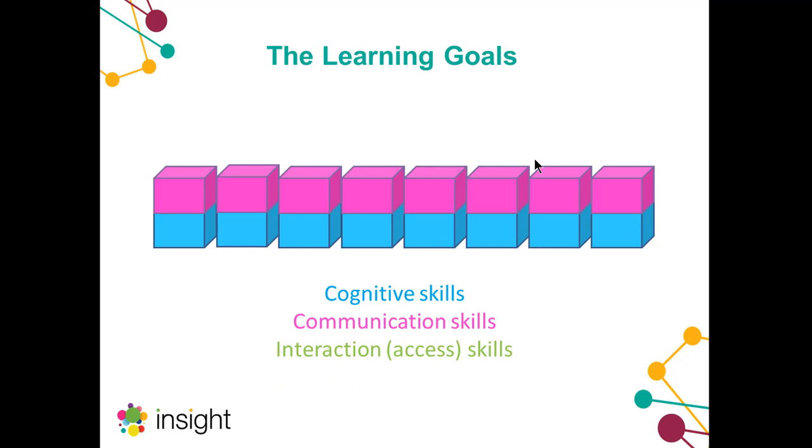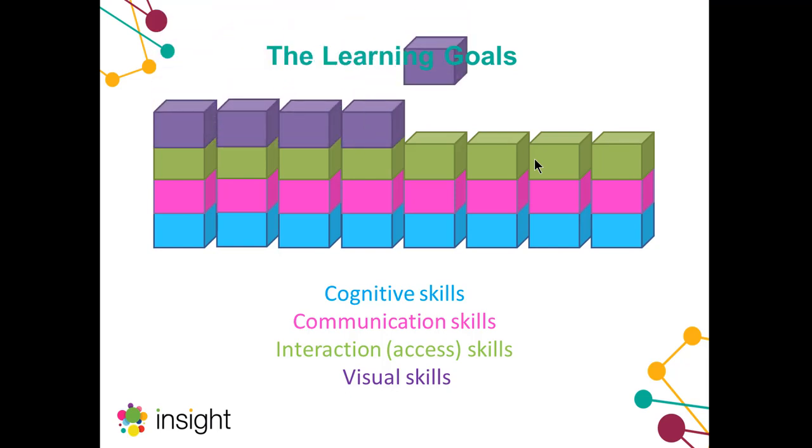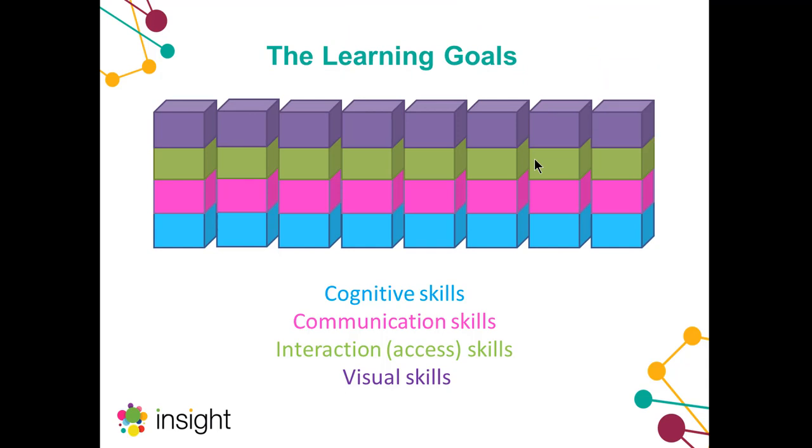We also looked at interaction with a computer — how to access and learn to control it. A lot of work has already been done on this from Inclusive Technology, with things like the Switch Progression Roadmap and the Eye Gaze Learning Curve giving us ideas of the basic skills needed. And lastly, visual skills — this is an area of development that our research and talking to schools revealed is very much not looked into enough, so we wanted to look at the main milestones for vision development and the main issues some of our students might face.